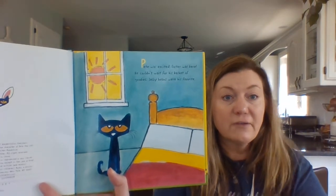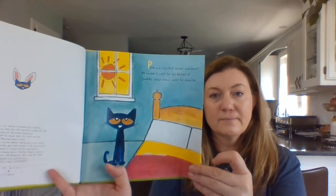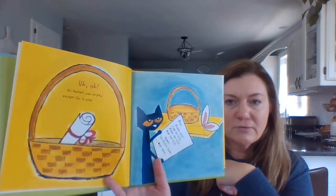Pete was excited. Easter was here. He couldn't wait for his basket of goodies. Jelly beans were his favorite. Uh-oh, his basket was empty except for a note. Pete, please help. Find the eggs, paint the eggs, hide the eggs. Thanks, the Easter Bunny.